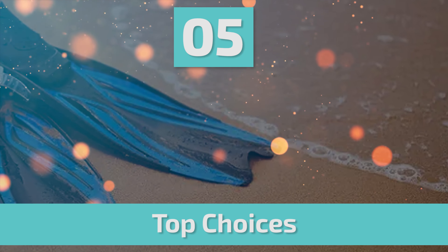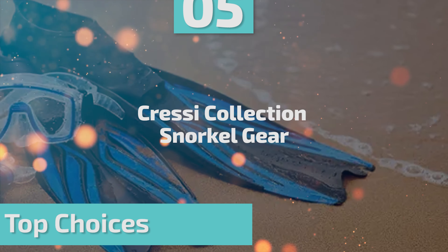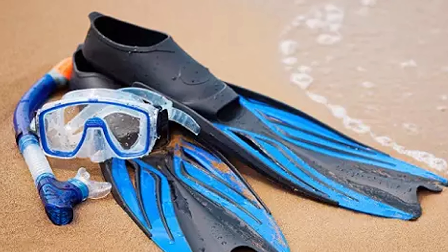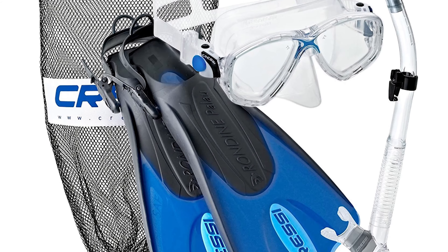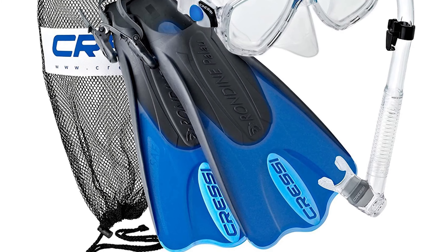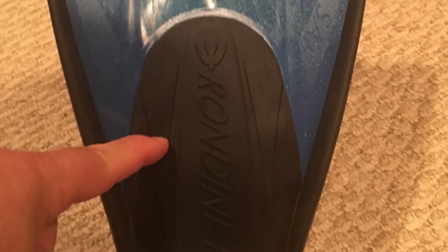Number 5: Cressi Eye Collection Snorkel Gear. Here is the best snorkel gear for your ordinary use. This Cressi Eye Collection Snorkel Gear comes as a full set including Palau Short Adjustable Fins, Maria Dual Lens Tempered Glass Mask, Supernova Dry Snorkel, and a Drawstring Closure Mesh Bag.